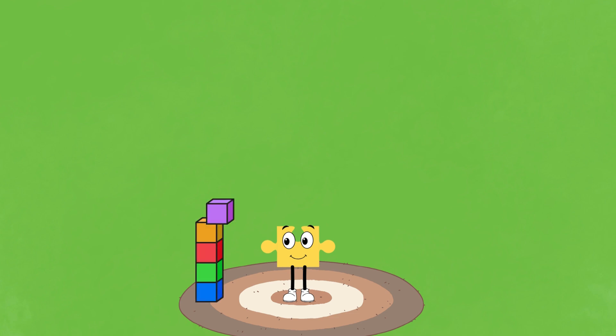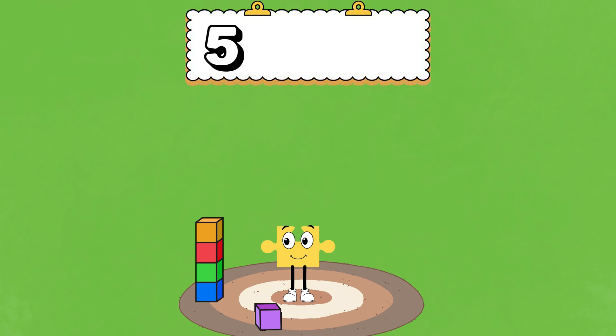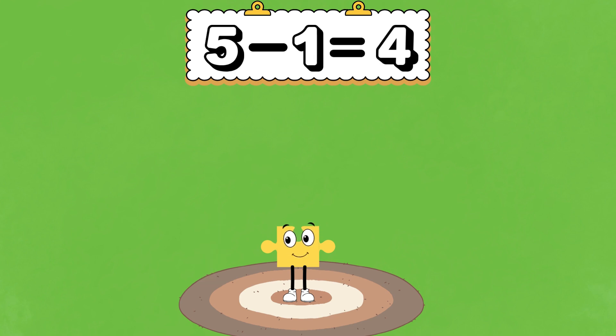Onesie built a tower with 5 blocks! Oh no, 1 block falls down! How many blocks are left? 5 minus 1 equals 4.